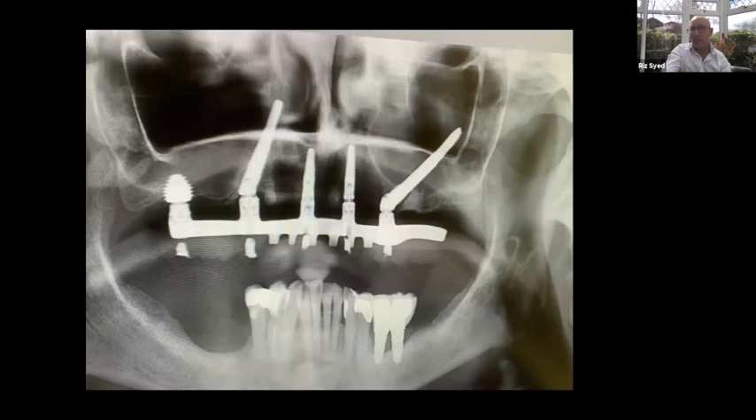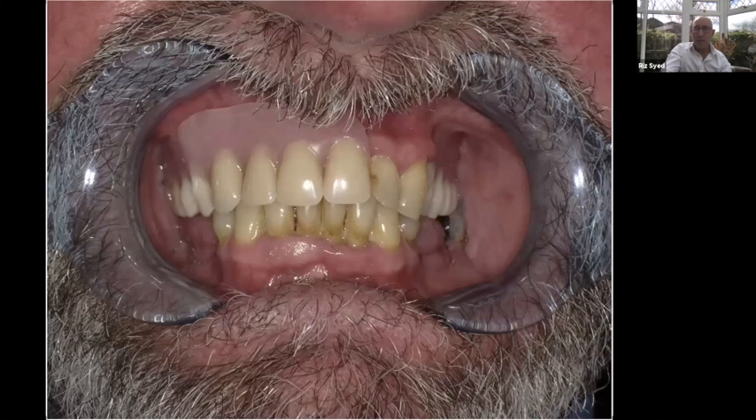Here's another hybrid case where we've done nasalis on one side, plus two additional implants, and you can see the final frame the patient's been wearing — very good spread without too much grafting. Another case here: the patient was wearing a denture, hated it, and wanted immediate load.